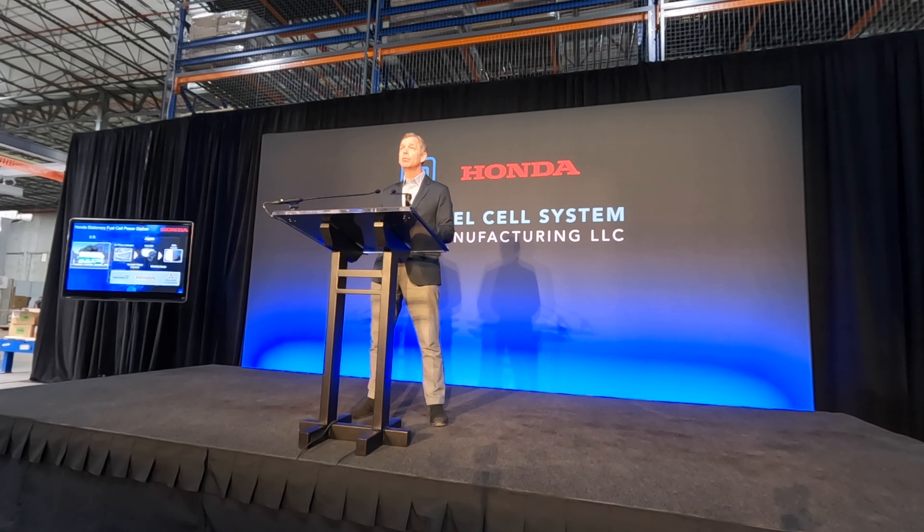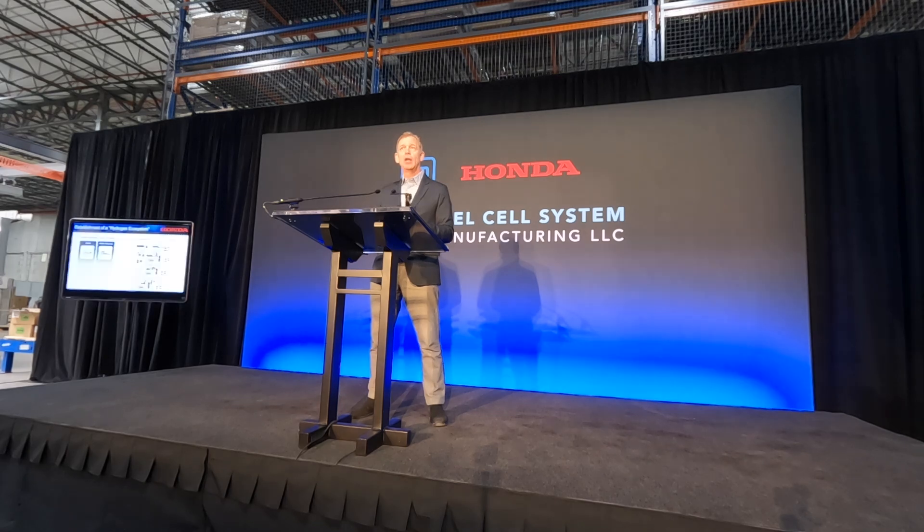These systems are modular, and we can add 250 kilowatts with each additional module. Beyond that, we're already developing our next-generation hydrogen fuel cell system with further cost reduction, improved performance, and a big expansion. Honda has also supported the installation of hydrogen stations in North America through our support of First Element and other partners.